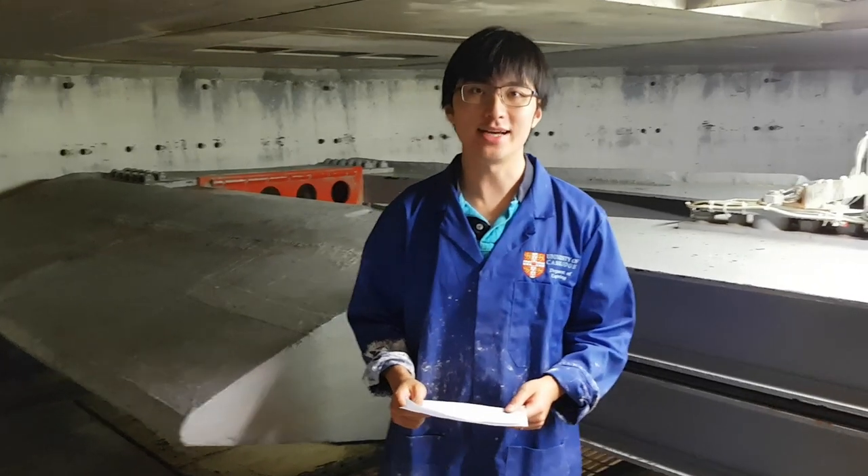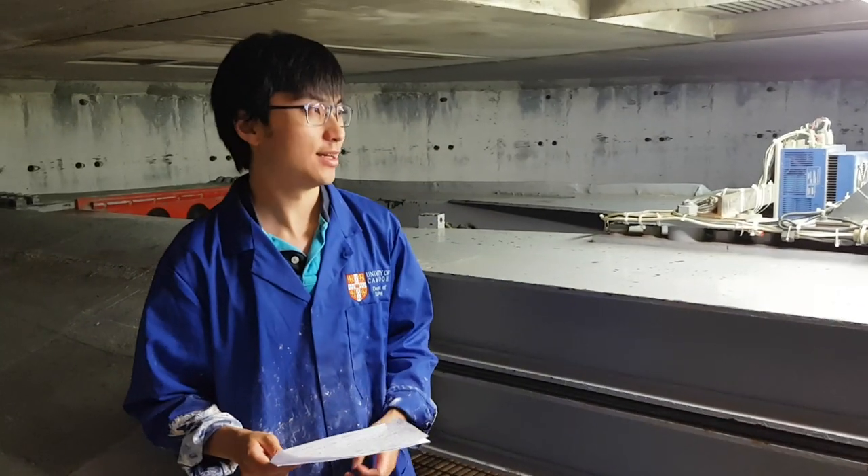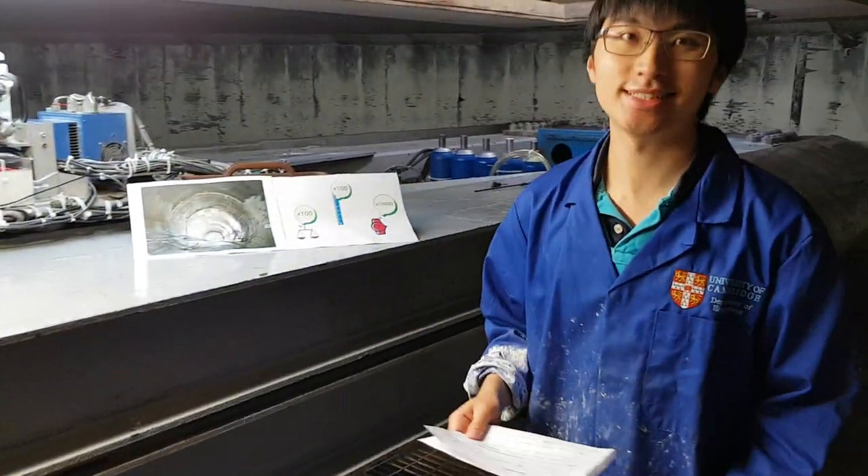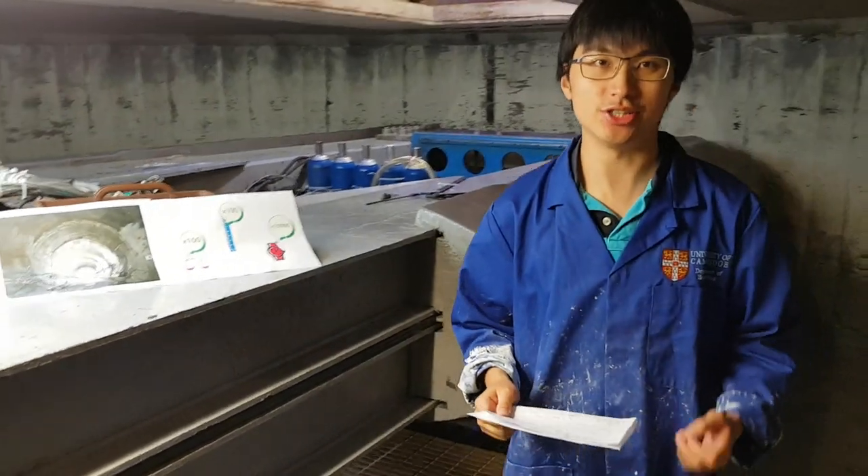Hello everybody and welcome to my video pitch. I'm here standing in the biggest centrifuge in the United Kingdom. This is the Cambridge University Geotechnical Laboratory.